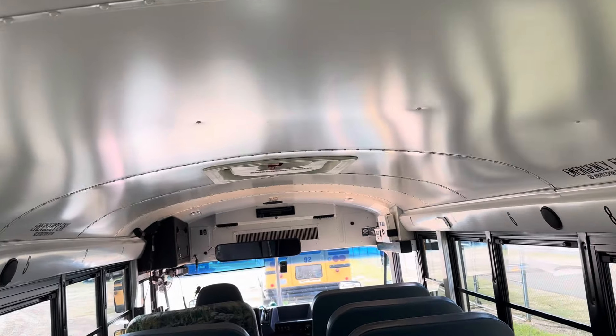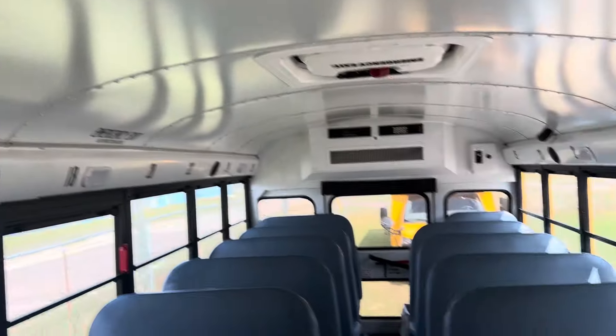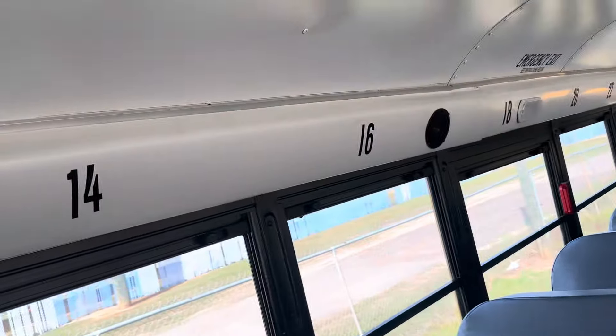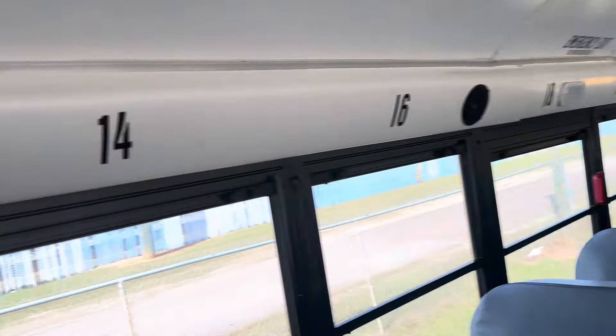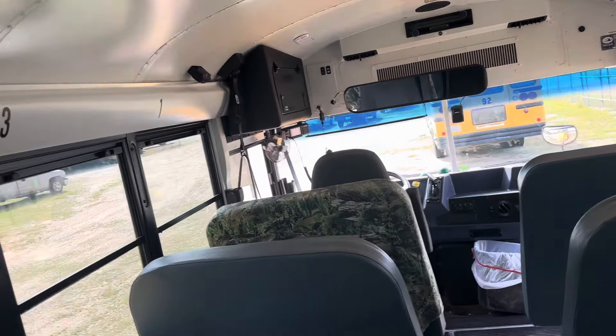Another thing: I ordered this bus with an acoustic ceiling, but that ceiling is not acoustic. Only the first two panels are acoustic. So it makes it feel like the kids are right on top of you any time you have a load of kids on here. I could deal with that.